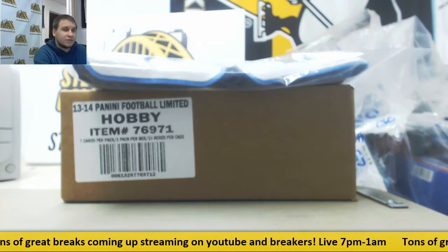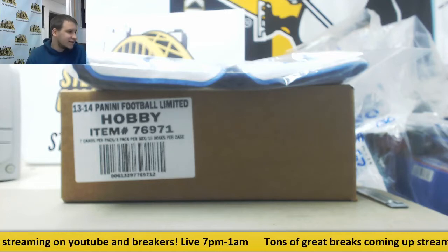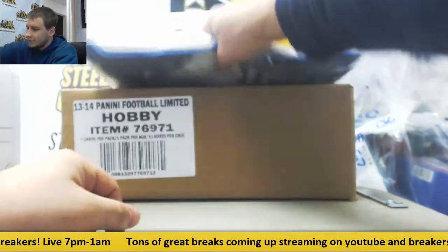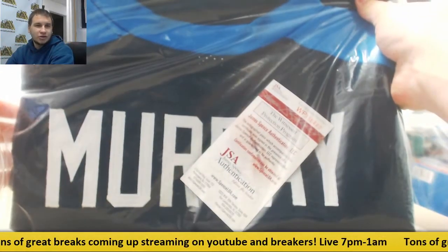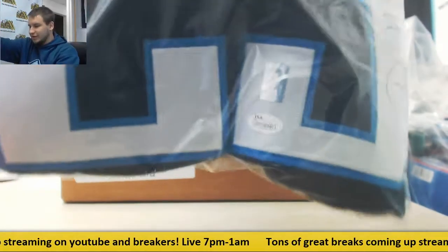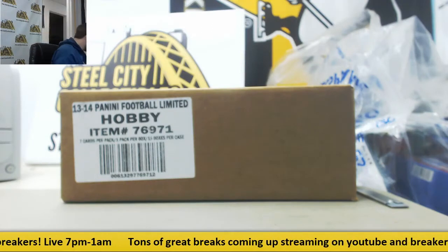Alright guys, first group break of the night. This is 2013 Limited Football. This is a 15-box case, random team group break. Prize in this one: a DeMarco Murray signed jersey — JSA authenticated — something we will give away after we are done.